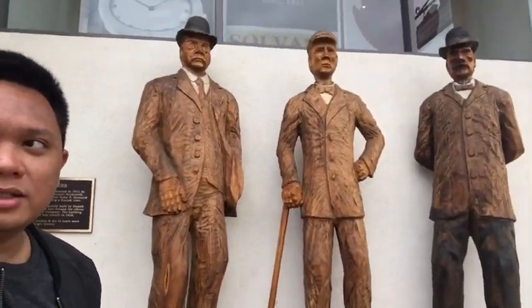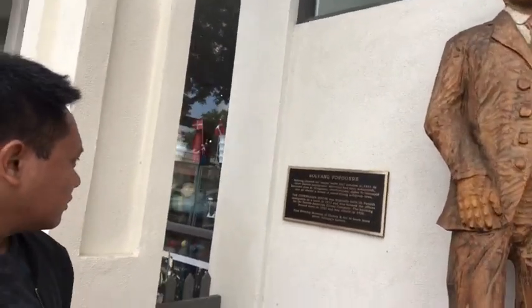As you can see, these are some of their shops — the Copenhagen House. And here's the US flag and the Denmark flag. And these are the Solvang founders — these three men are the Solvang founders. For those who don't know what Solvang means, it means Sunnyfield. Yeah, Solvang means Sunnyfield.